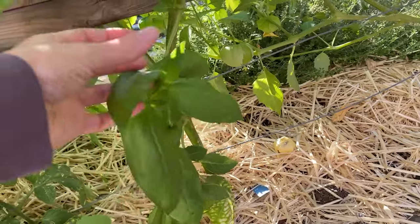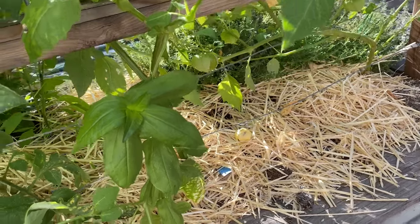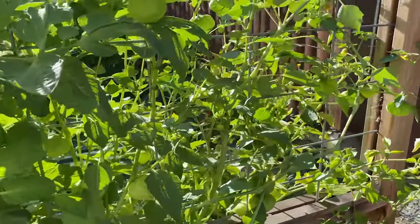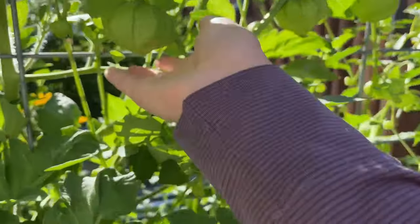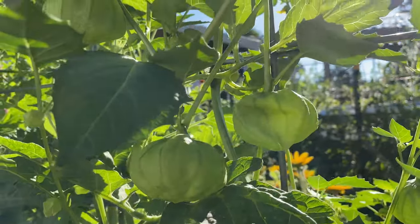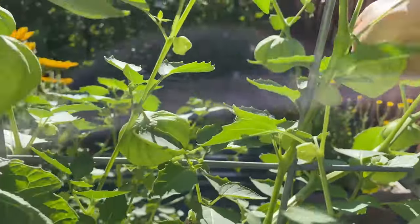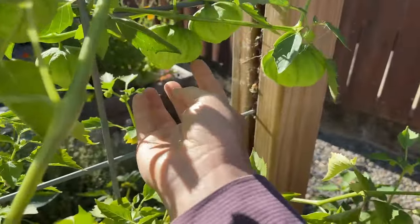And then this looks like a rogue zinnia actually - we had zinnias in this bed last year and they self-seeded in a few places in our garden. Most of them I'm just letting grow. And the last thing on this trellis: we have tomatillos. We have two tomatillo plants, and we've actually harvested twice already. It looks like we have plenty more salsa coming in for the summer.